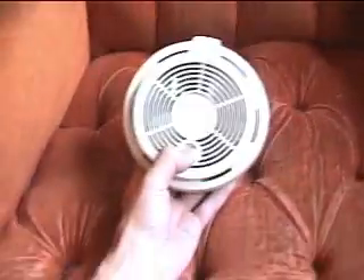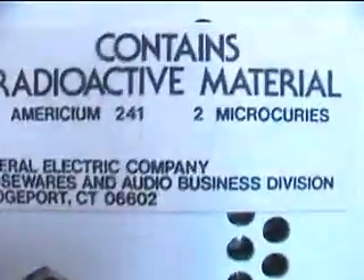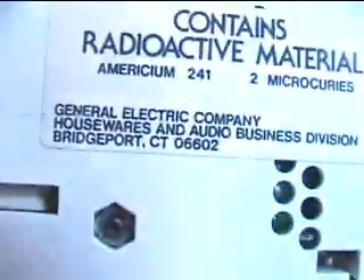So it's a good smoke detector, still works as far as I know. This one here I found at an estate sale — it's a General Electric model. I saw this in another guy's video. Contains radioactive material, Americium-241. This one, unlike most of them, contains two microcuries of Americium-241.